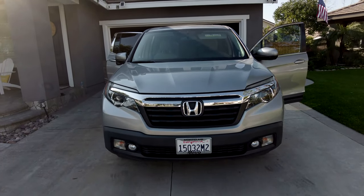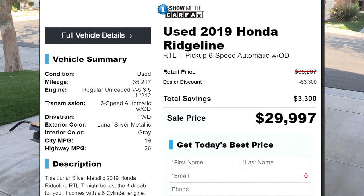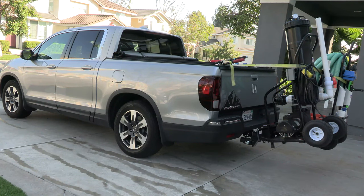This is a 2019 Ridgeline RTLT. It has a sunroof and the rear sliding window. I wasn't a huge fan of the silver color, but I got it way below Blue Book value, so I'm happy with the purchase. I bought the truck used with about 35,000 miles on it, and I recommend buying a used service truck.